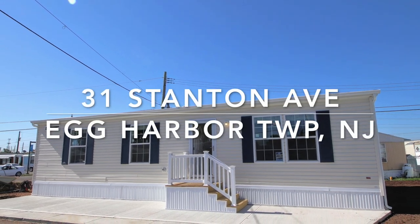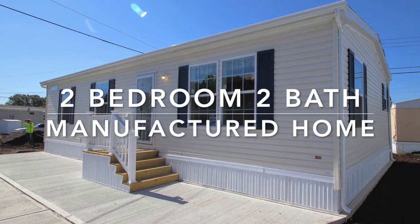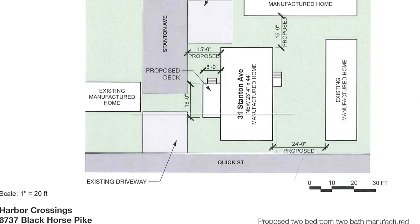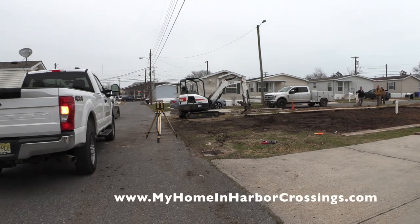Hi everybody. Today I'm showing you 31 Stanton Avenue. This is a two bedroom, two bath manufactured home in Harbor Crossings Manufactured Home Community, which is a land lease community in Atlantic County.